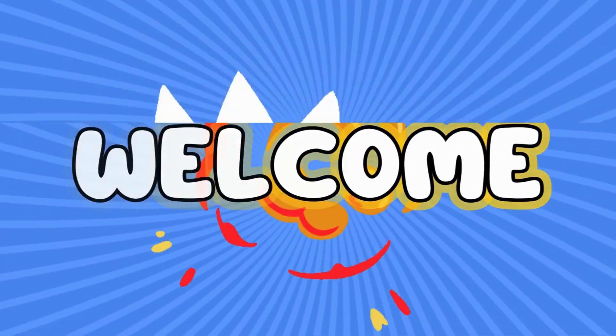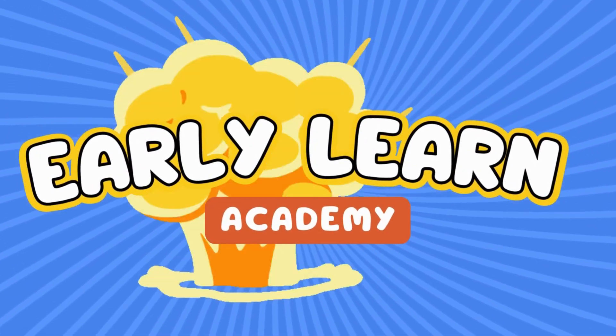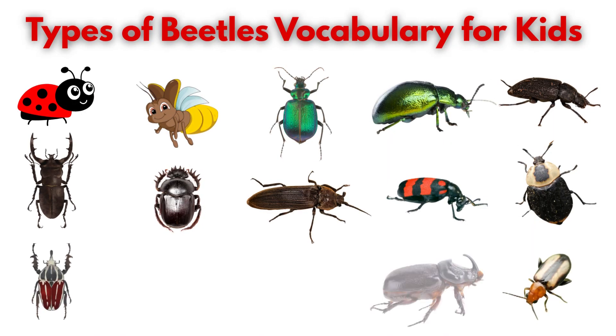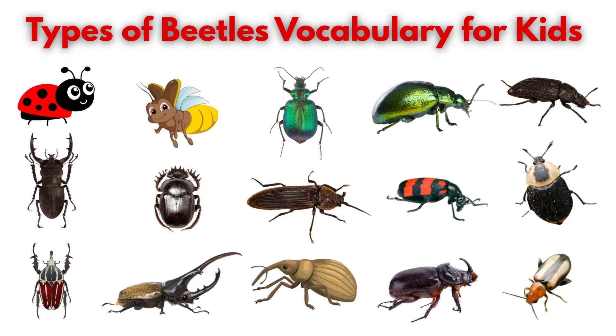Welcome to Early Learning Academy, where learning is always fun! Buzz, crawl, and shine! Today we're exploring the amazing world of beetles!